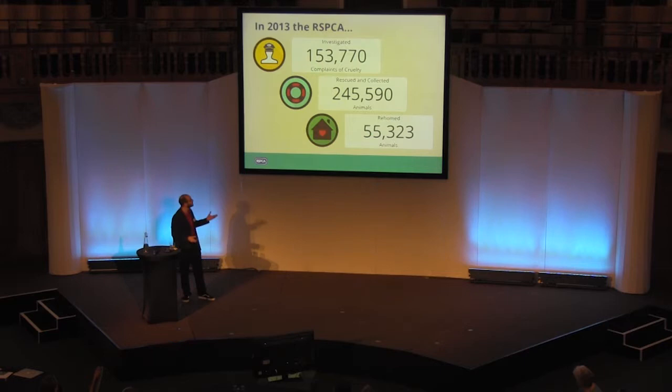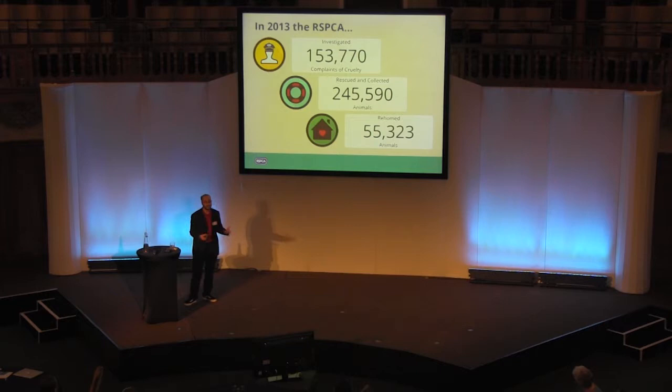What does that actually mean? Well, in 2013, our inspectors went out and investigated 150,000 complaints of cruelty. We've rescued and collected 250,000 animals, and we rehomed 55,000 animals last year.